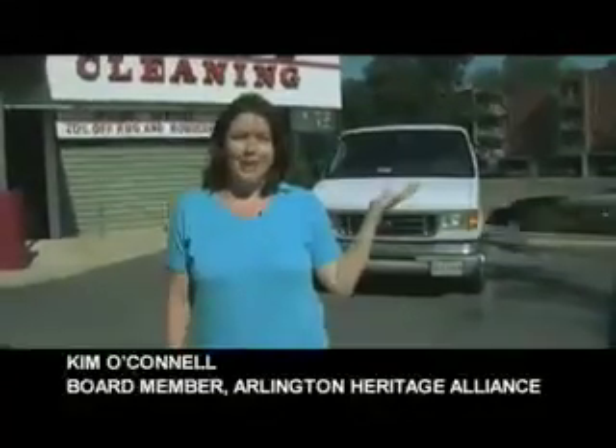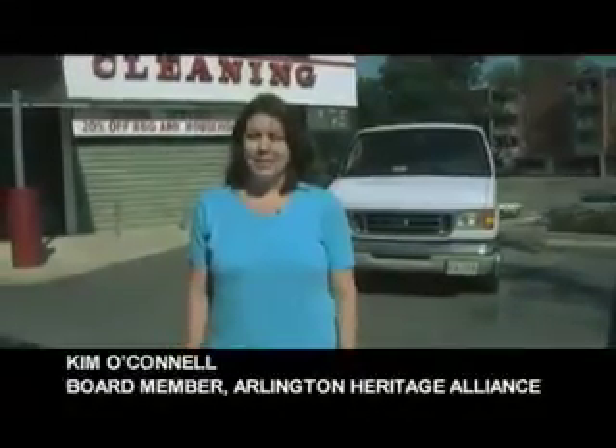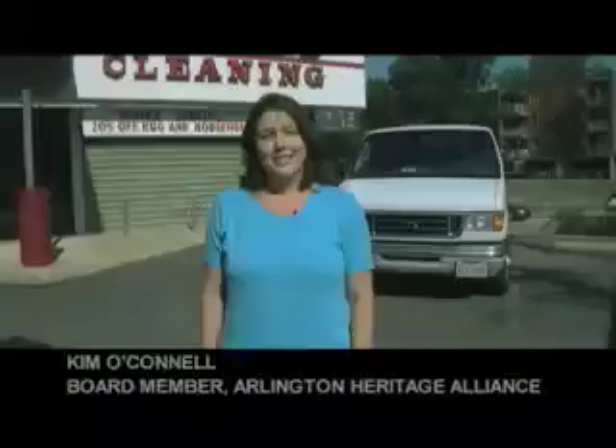We're standing here along busy Lee Highway, but you'd be amazed to know that there's a piece of history not too far away that's 150 years old. Come with me.